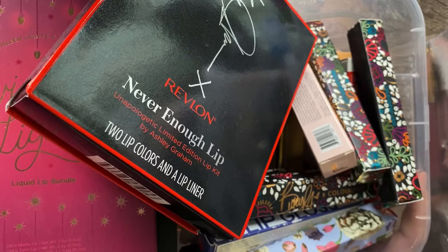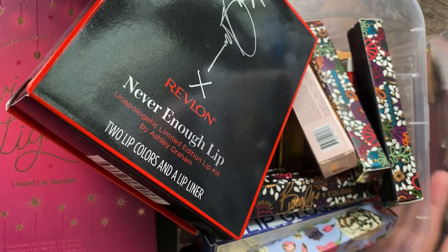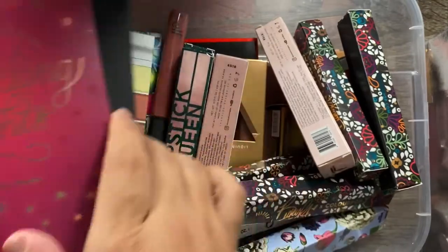I think this is going to be the last basket we go through in this video, because otherwise it's going to be hours long. I still have four more bins to cover, so let's get to it.